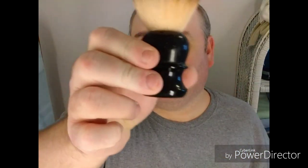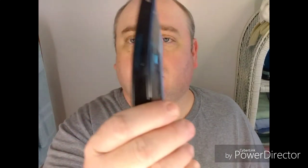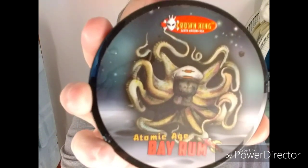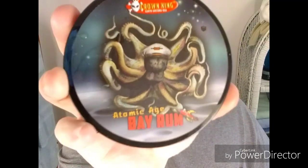I'm going to go with one of my usual synthetics — RazoRock Plissoft. Going with my ZY-430. And the star of the party: Phoenix Artisan Accoutrements Crown King Atomic Bay Rum.